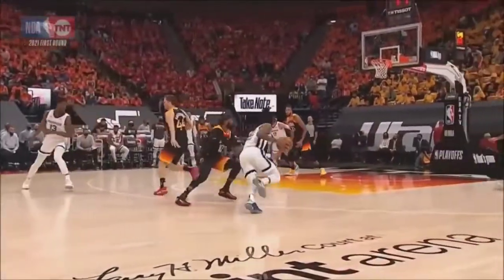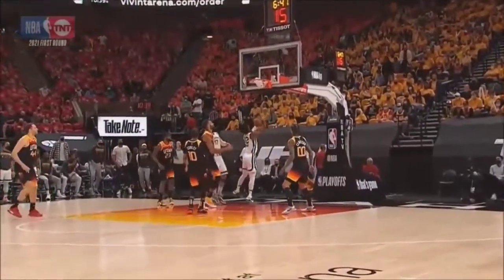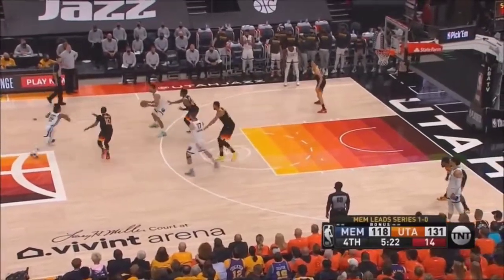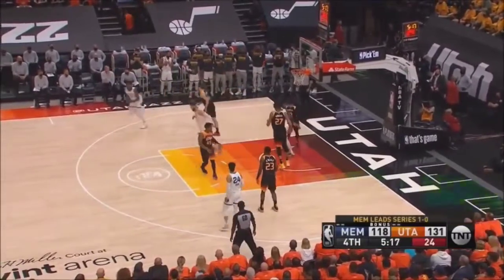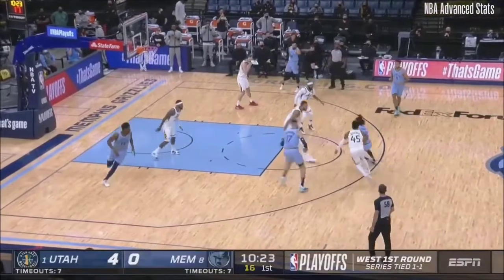He told Rudy Gobert: 'I'll be to see you. You got me in the first half — I'll be to see you, big fella.' Ja Morant in his second playoff game holds the career high of points in a game right now at 45 — in his second playoff game, 30 or more times.